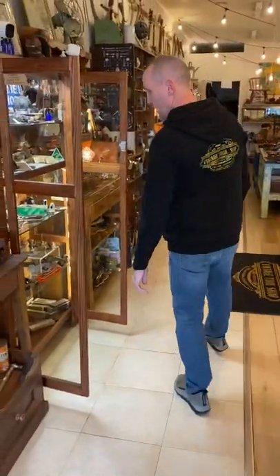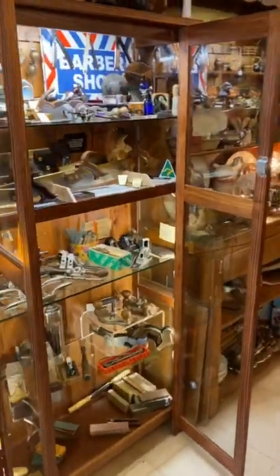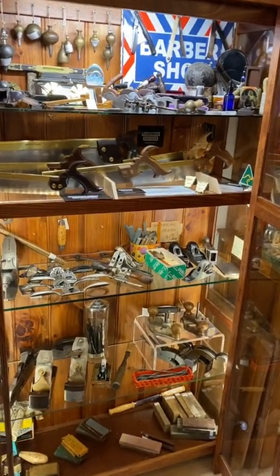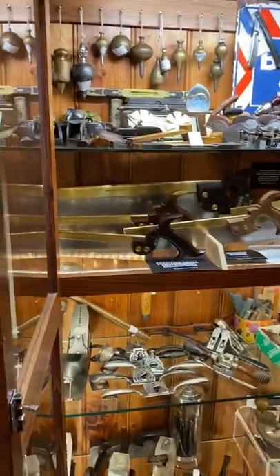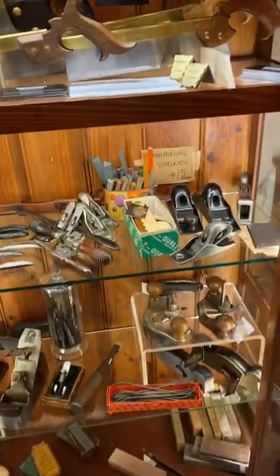In this cabinet here, we've got a selection of some bullnose planes, high-end spokeshaves, infill planes, heritage saws of course, and then moving on.